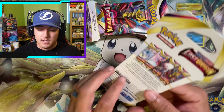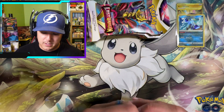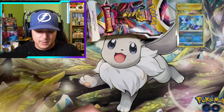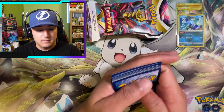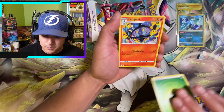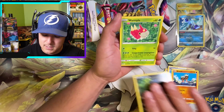So we got the secret rare Box of Disaster and the Radiant Hisuian Sneasler from the Booster Bundle. Now we've got our six sleeve blisters and we're going to see if these reign supreme. Outside of booster boxes, these are my go-to products. Hits are randomized — you can buy four of these at your local Walmart or Target and pull a Giratina V Alternate Art, or you could get nothing. It's all random.